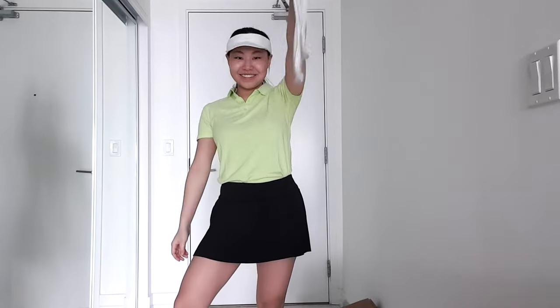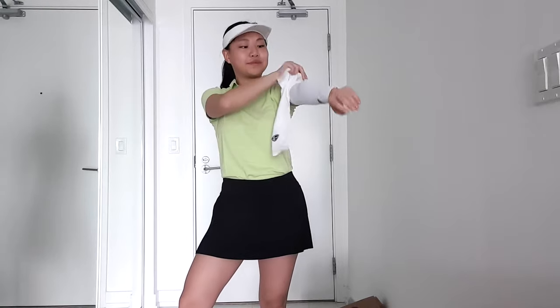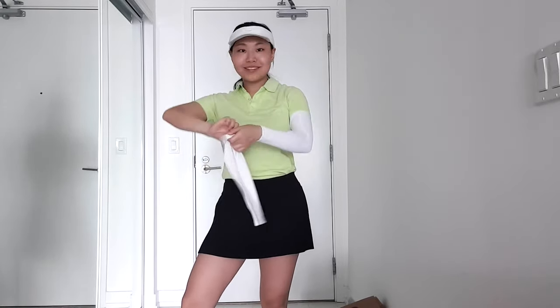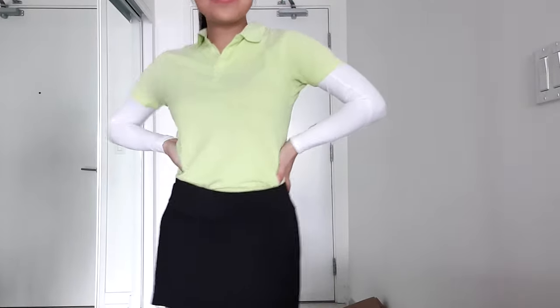Finally for look number 10, I wanted to channel the Masters green vibes and also show you guys these golf sleeves. They've been trending on the LPGA and in Asia — they're basically just sleeves that you put on and they protect your arms from UV and also prevent those harsh golf tan lines that we all inevitably get. It's a good alternative to wearing sunscreen on your arms.